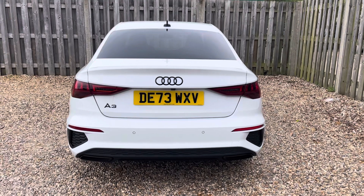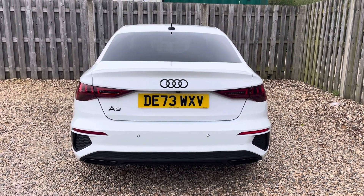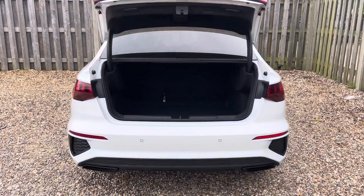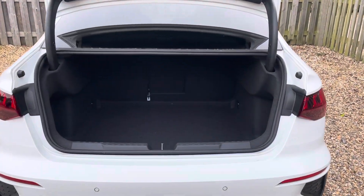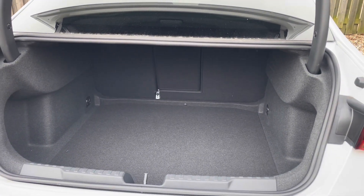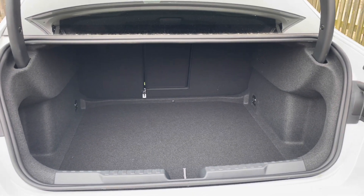Not only is this A3 an absolute beauty along the roads, but it's also extremely practical, with a versatile boot space making it perfect for every adventure. The vehicle's electric lid release ensures that the boot is super easy to open and close and provides a spacious 425-litre luggage compartment capacity. Your rear seats can also be folded down to expand the boot space when necessary.